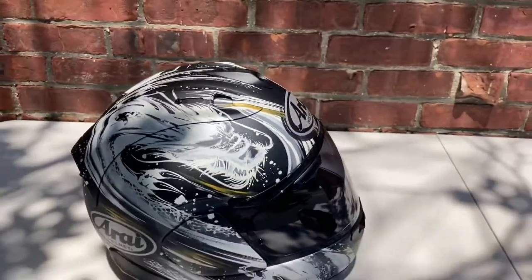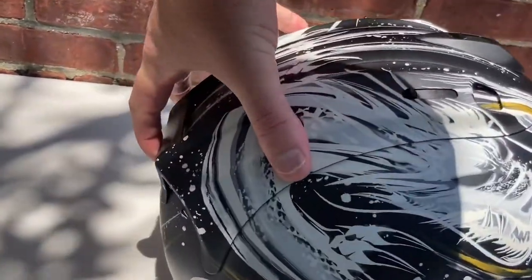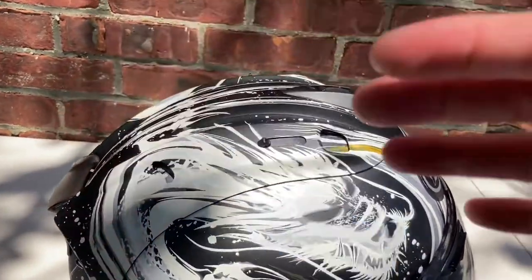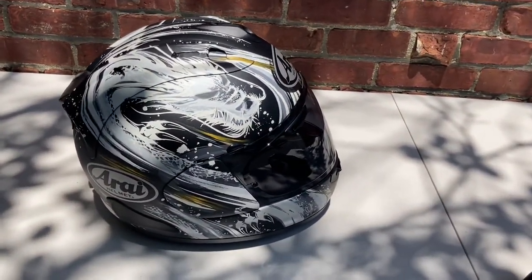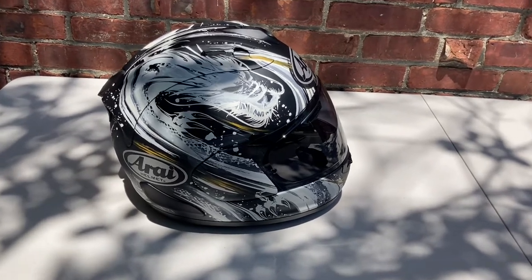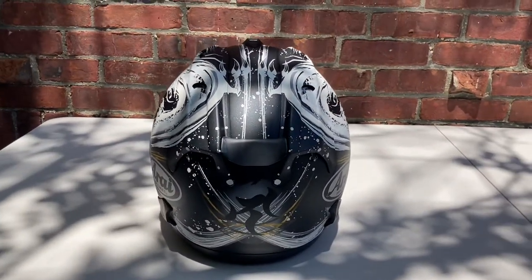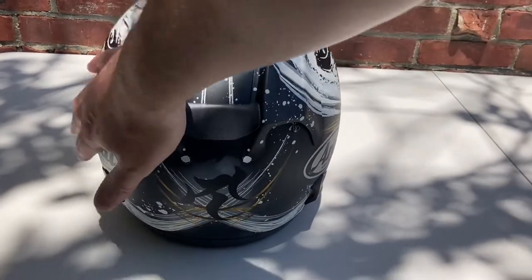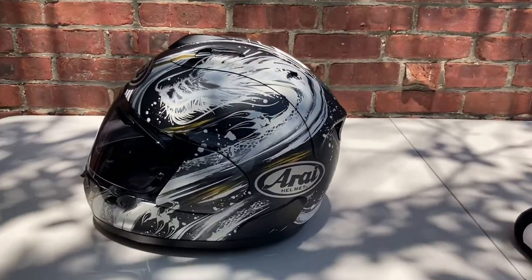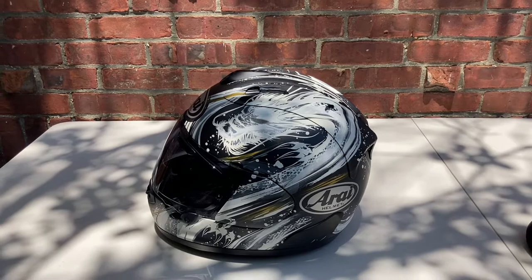The one thing the Arai Corsair X doesn't have that an AGV Pista GPR or a Shoei X-14 has is better high-speed stability. Arai gives you this rear spoiler that can go up for more downforce, but that's really not enough. They do sell the new GP spoiler, which I have in the frosted color installed on a couple of track-only helmets. I wouldn't really recommend putting the GP spoiler on your everyday helmet. The one area where this thing lacks just a smidgen is in high-speed stability and downforce — and that's because Arai goes for the R75 shell shape. If you've seen an Arai from the 90s or 80s, they all kind of have a similar shape — that old school traditional classic look.